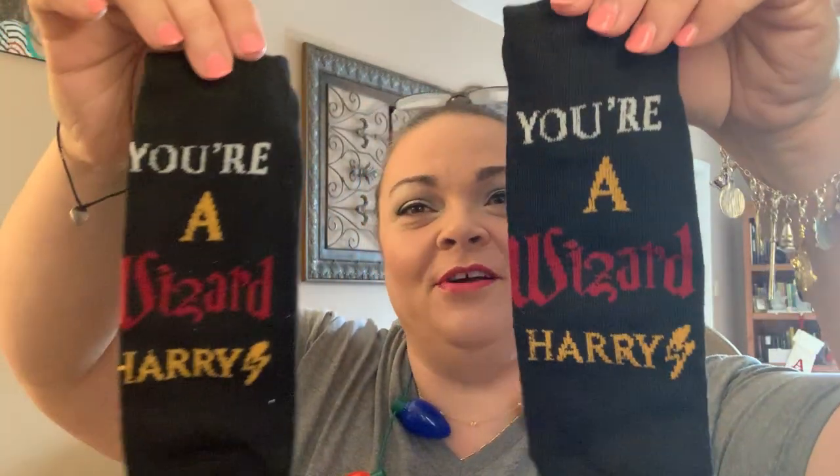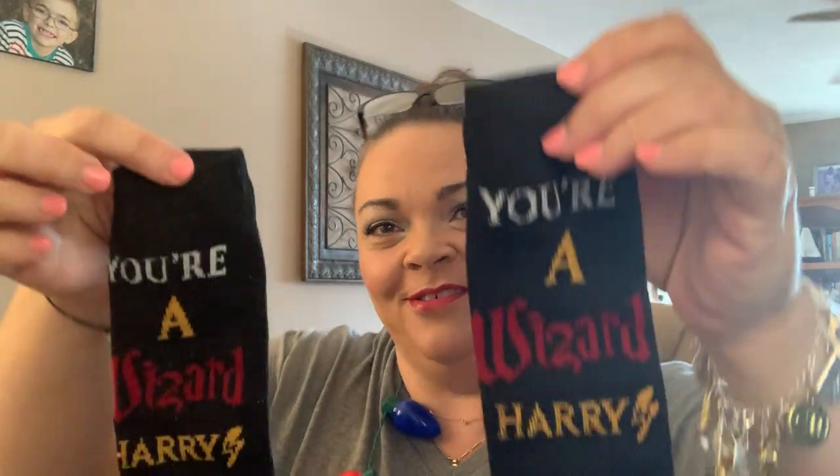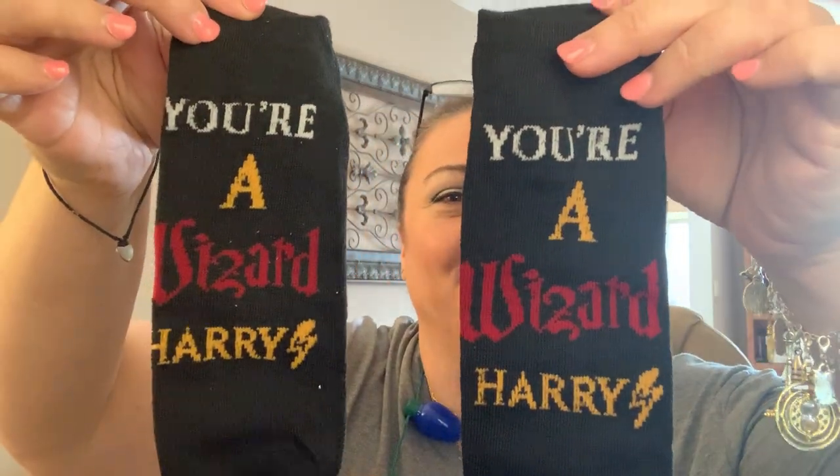Okay, this is my last one. The picture is Hagrid, and it's a Hagrid cravat. 'You're a wizard, Harry' - except he says it like Y-E-R. They should have put that on there. These are super cute.